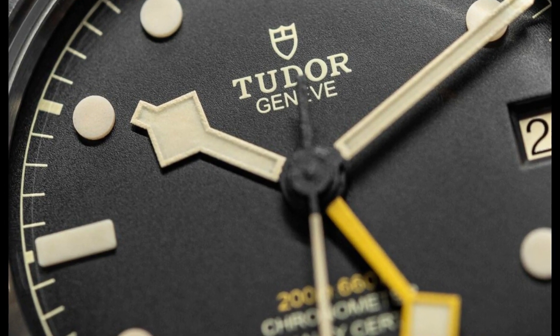Number 1. Black Bay Pro Automatic, M79470-0002. Stainless steel case with a black fabric NATO strap. Fixed stainless steel bezel showing 24-hour markings. Black dial with luminous silver-tone hands and dot hour markers. Minute markers around the outer rim. Dial type: Analog. Luminescent hands and markers. Date display at the 3 o'clock position. Scratch-resistant sapphire crystal. Screw-down crown. Solid case back. Round case shape. Case size 39mm. Tang clasp. Water-resistant at 200m / 660ft.